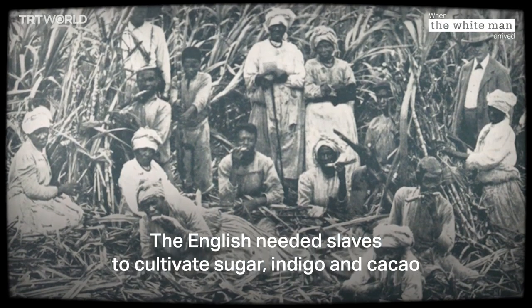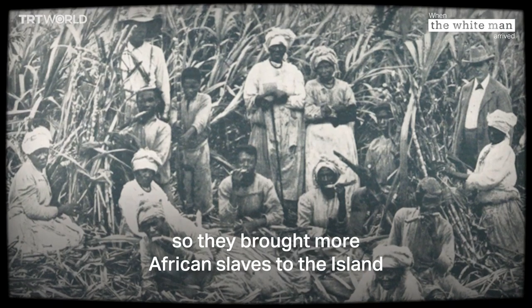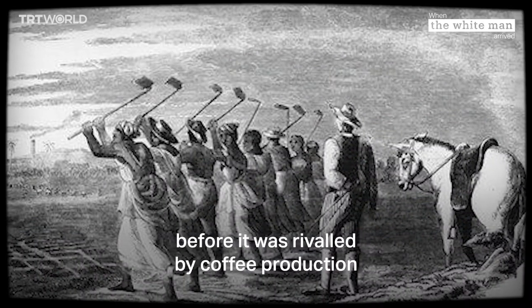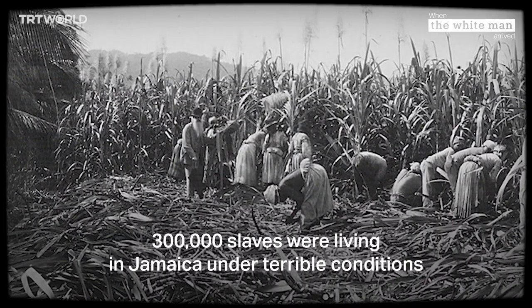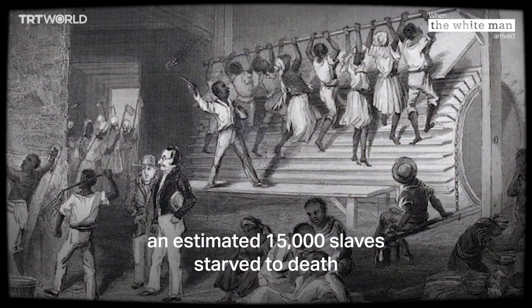The English needed slaves to cultivate sugar, indigo, and cacao, so they brought more African slaves to the island. Jamaica ended up becoming one of the busiest slave markets in the world. In the 18th century, Jamaica's sugar production reached its peak before it was rivaled by coffee production. By this time, 300,000 slaves were living in Jamaica under terrible conditions.